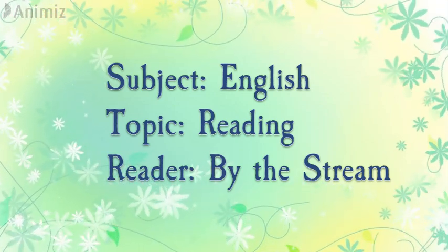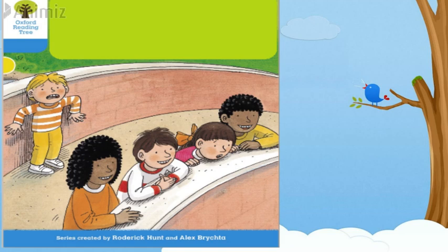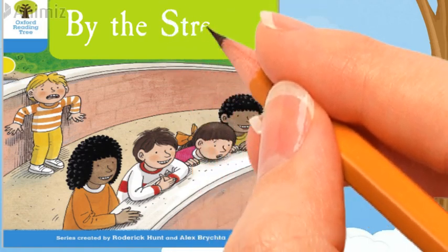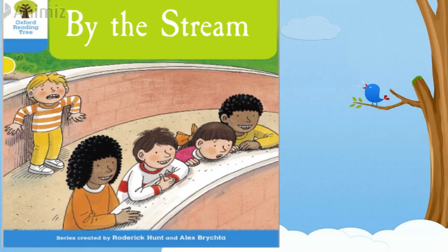What can you see on the picture? Let's have a look on the picture. It's Dave, Chip, Wilma, Will. Oh, where is Kipper? Can you find Kipper? Well, he is standing on the other side. And why is he looking so scared? And where are they all looking? It might be a stream. So what could be the name of the reader? Let's have a look on the name of the reader. The name of the reader is 'By This Stream.'